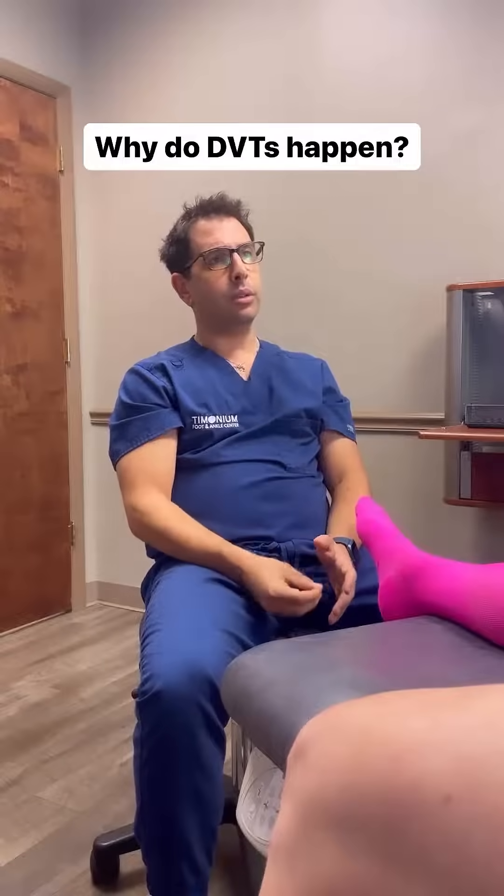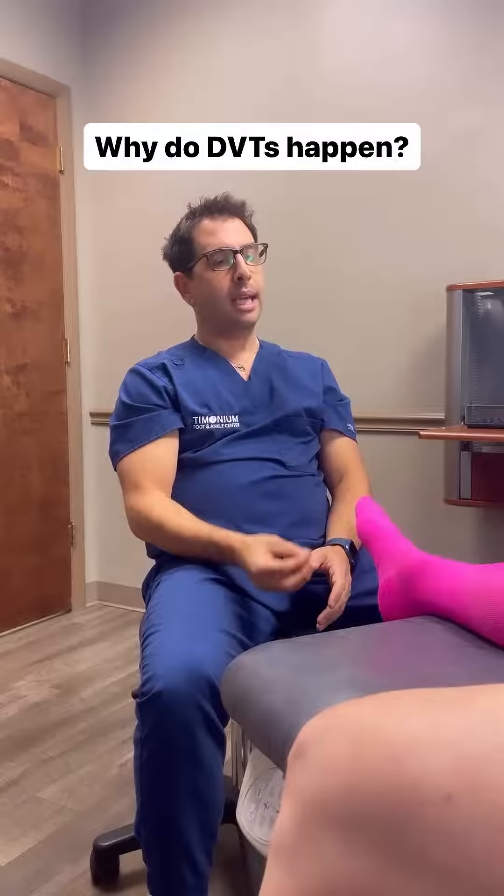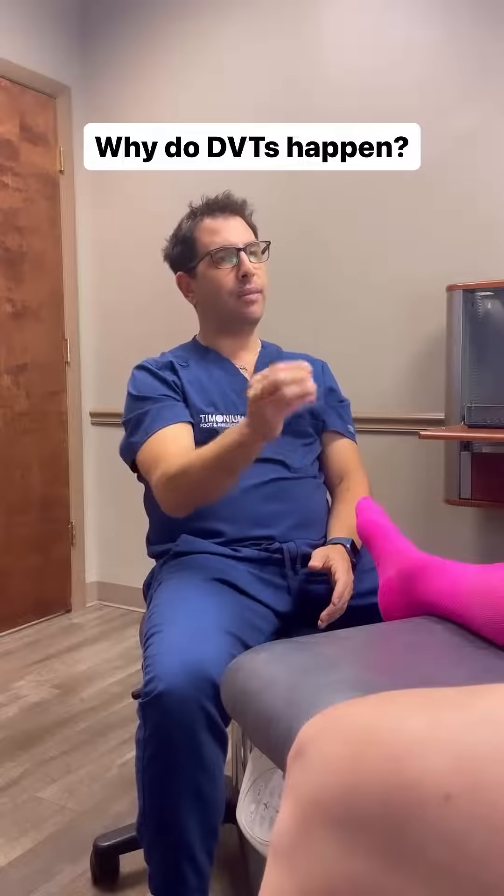DVT stands for deep vein thrombosis, which indicates there's a clot in the deep venous system. You can get blood clots in both the superficial and the deep venous systems, however the ones that are deep are at higher risk for breaking off and migrating to the lungs, which can cause a pulmonary embolism and ultimately lead to death.